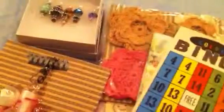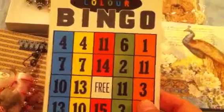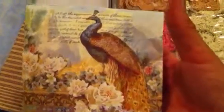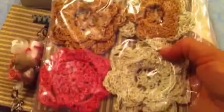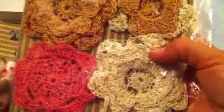And she sent me a bingo card, and this looks like one of those vintage cards. And these beautiful napkins with a peacock — I love peacocks, beautiful napkins. And then she crocheted these flowers. They are so beautiful. I love crocheting, and these are just gorgeous. I love the colors, and they can go with any projects. Thank you very much.